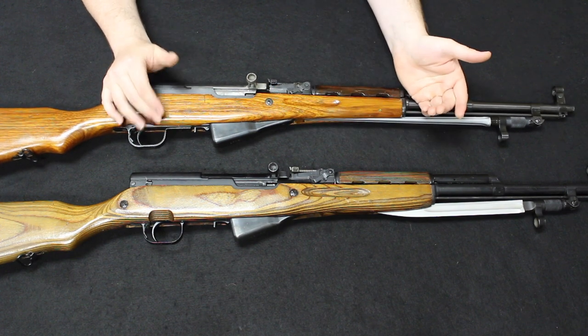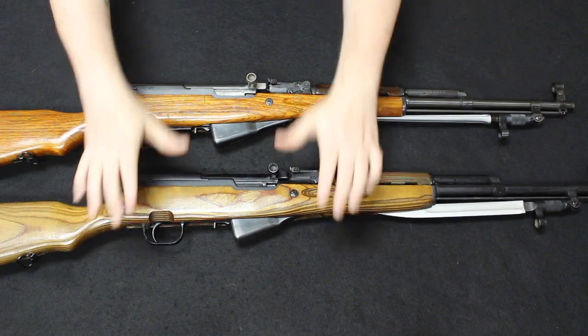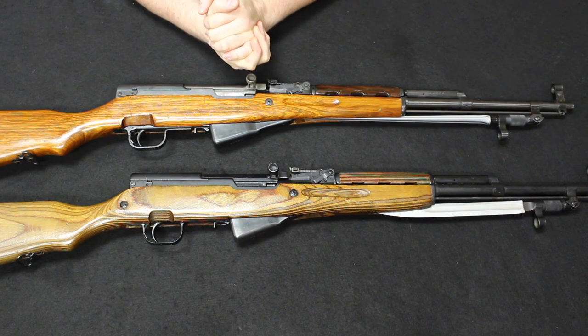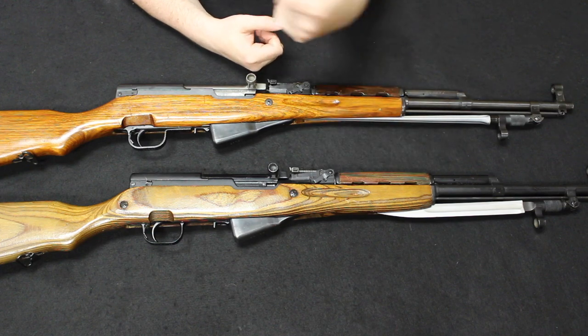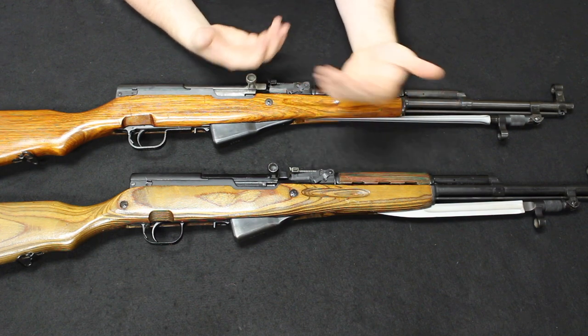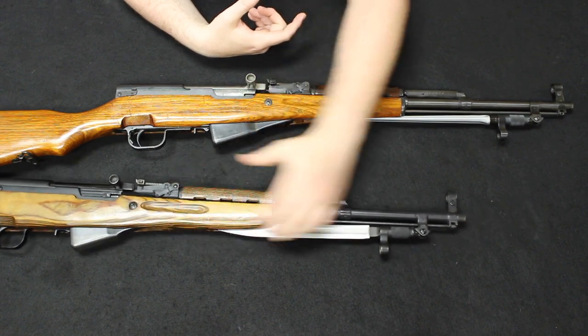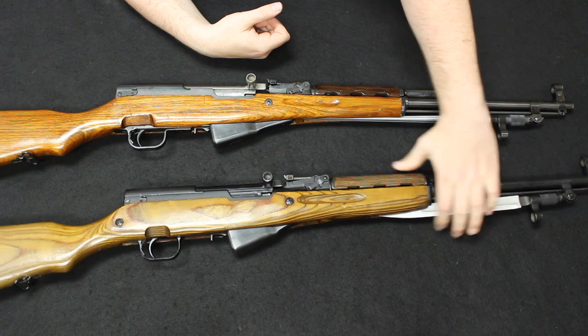The Chinese SKS in good matching condition with the bayonet is probably about $300 to $400 conservatively. The Russians in all-matching, unrefurbed condition — I've seen them sell as high as $900 or $1,000. Typically though, $600 to $800 is about right. Refurb, you're seeing between about $500 and $600. On the Yugoslavian, you're right there in the middle — typical matching condition Yugo SKSs are about $400 to $600, depending on whether they have the grenade launching adapter.